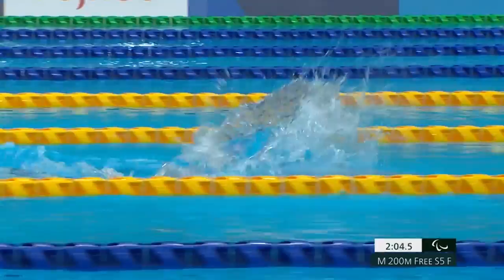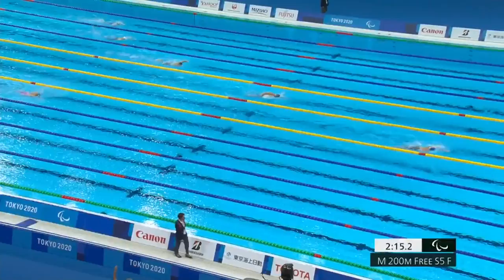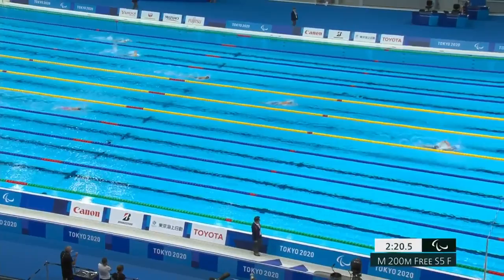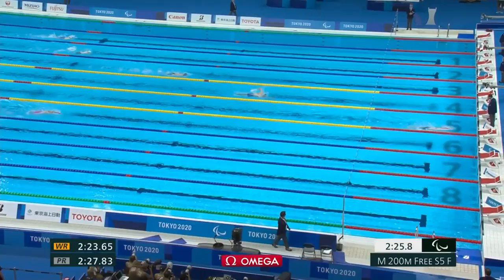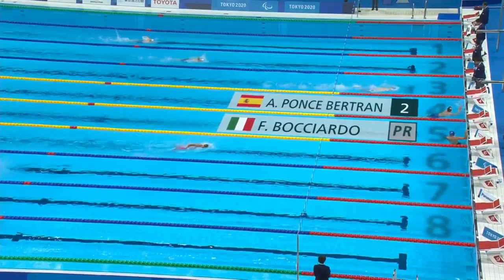He looked great coming up in that third 50 — he was very close, hovering on the right side of the lane, which is not the most efficient swim, but now for the fourth length he's got himself back in the middle of the pool. He looks great, his tempo looks good, he looks very strong as he approaches the 25-meter-to-go mark. There is nobody else anywhere near touching distance. It is going to be lane five — Buciardo, the world record holder, claims the Paralympic record for himself as well and the gold medal for Italy.